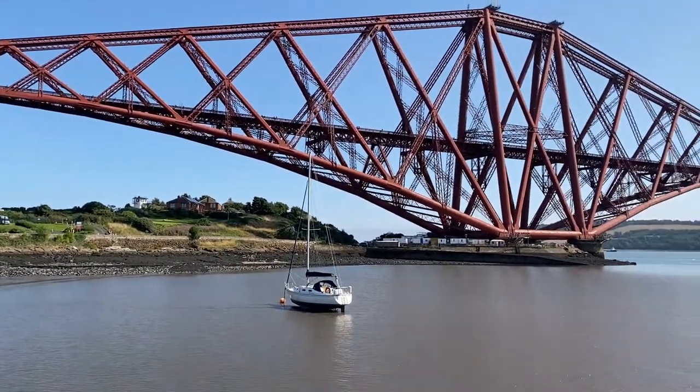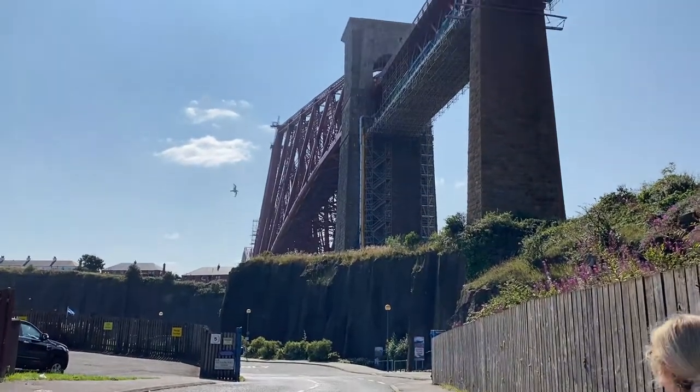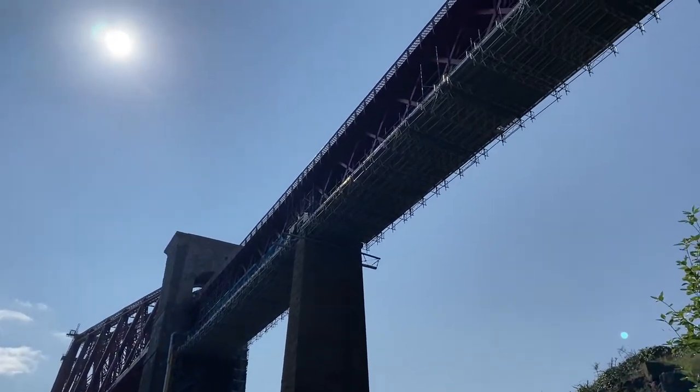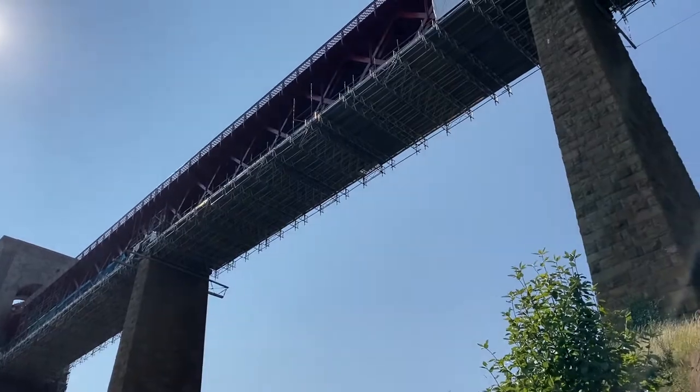The constant rumour about the Forth Bridge is that once you finish painting it, they have to start repainting it. This rumour is held about either the Forth Bridge or the San Francisco Golden Gate Bridge, but both have overcome this problem in modern years.